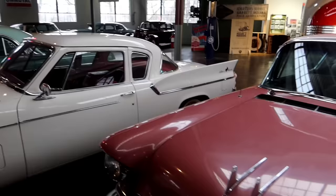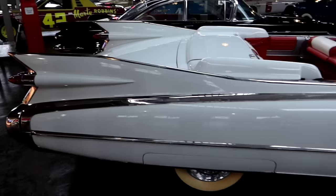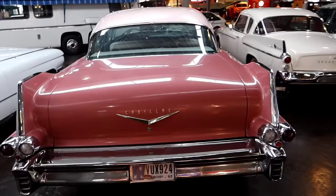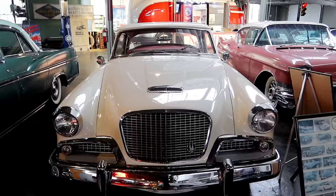And then over here, an old Studebaker with the fins. I think that's the main thing they're showing in this section — all these cars with fins. Fins of the '50s. This was the 1959 Studebaker Silverhawk — that was nice, I like that one.